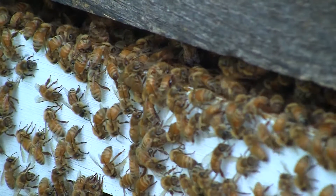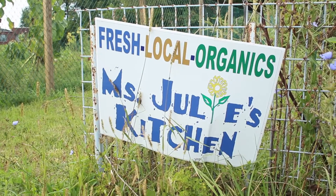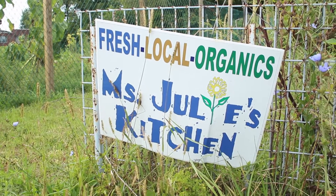People say I have a green thumb but really I just have friendly bees that love my plants along with me. Thanks for watching how we bring you fresh healthy food from farm to table!